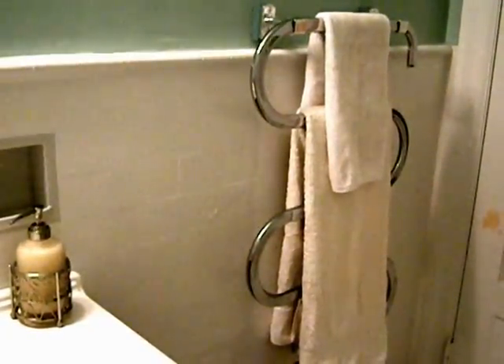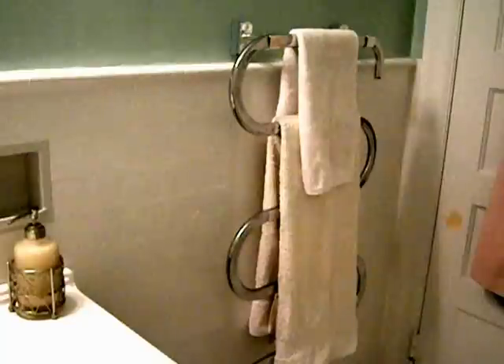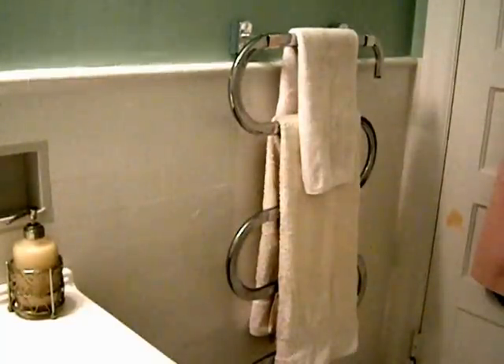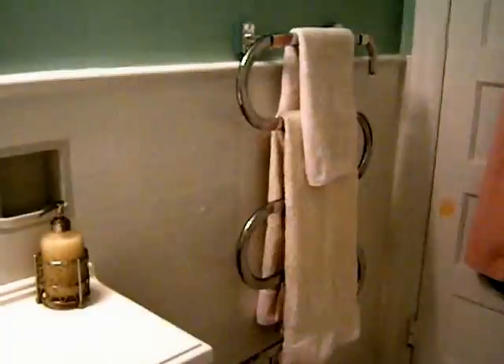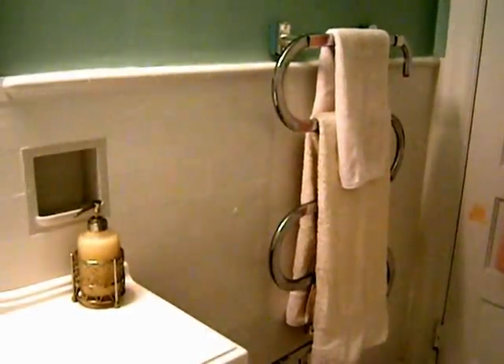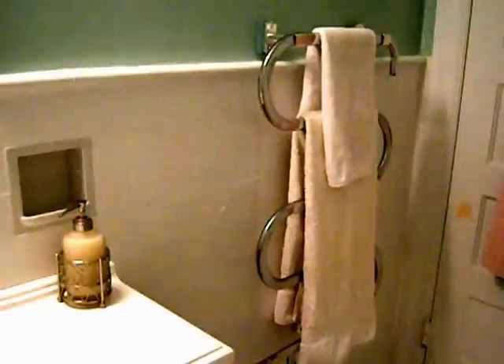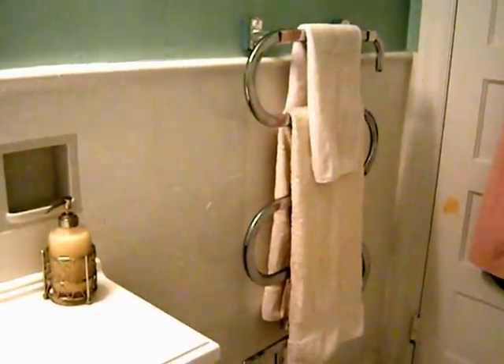And my last tip — look at this. I cannot live without my towel warmer. These start at about $50. They plug right into the wall — standard plug — and it's on all the time, and every morning I have a nice, clean, dry, and fluffy warm towel when I get out of the shower.